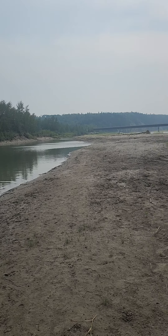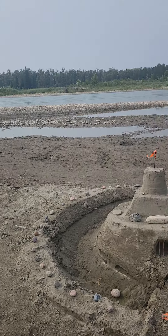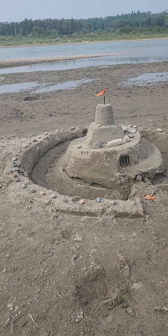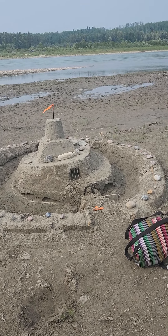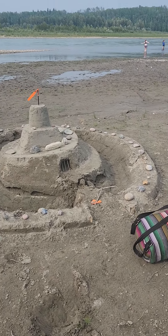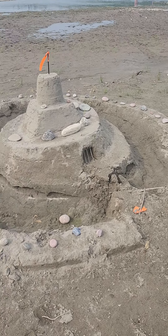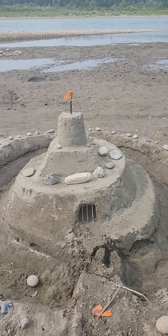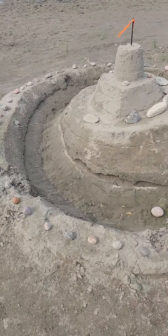And we walked all the way down here, and as we walked down, we come across someone who had made this really, really cool castle with a moat around it. And it looks like they've even got a little door there, and a flag on the top — it's pretty cool. They've got all the rocks all the way around it like this.